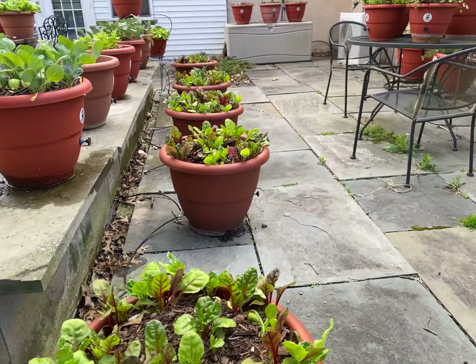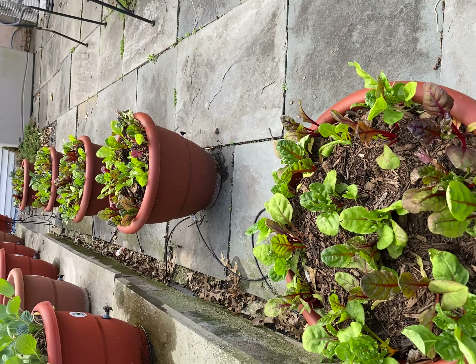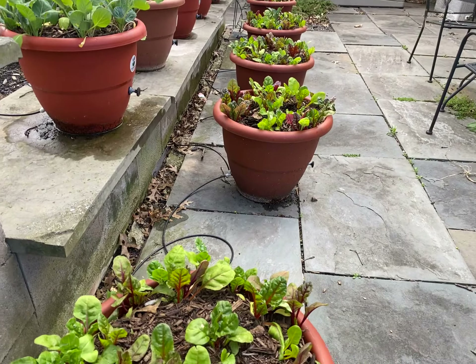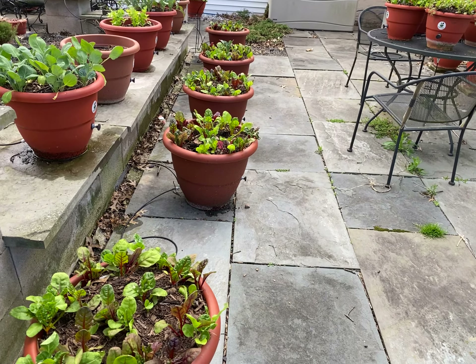Swiss chard does well in the torpedo pot. That's a beautiful view, isn't it? Gorgeous. I just want to take a shot of that. That is beautiful. Oh my gosh, that's gorgeous. Alright — Swiss chard. Talk to you guys later. Bye-bye.